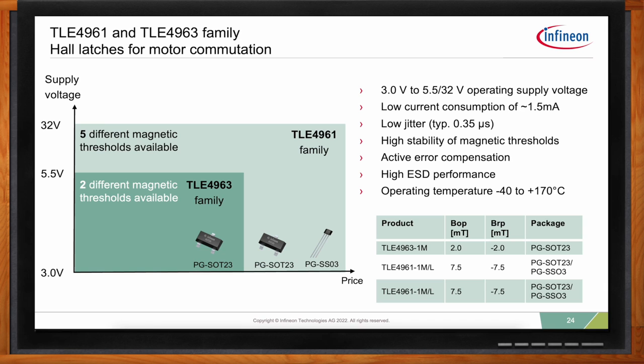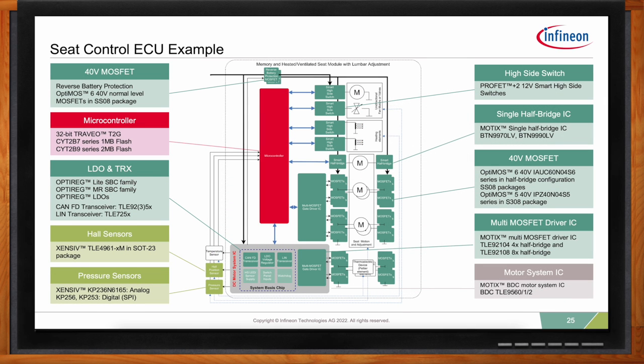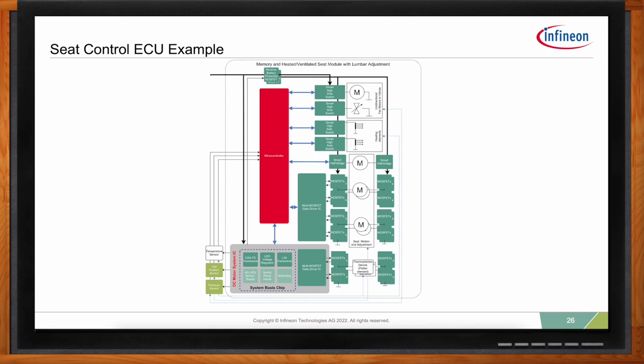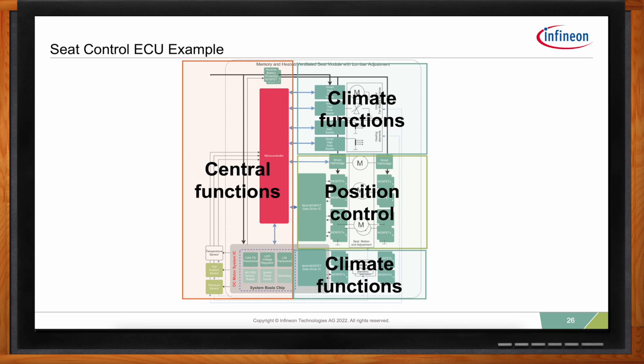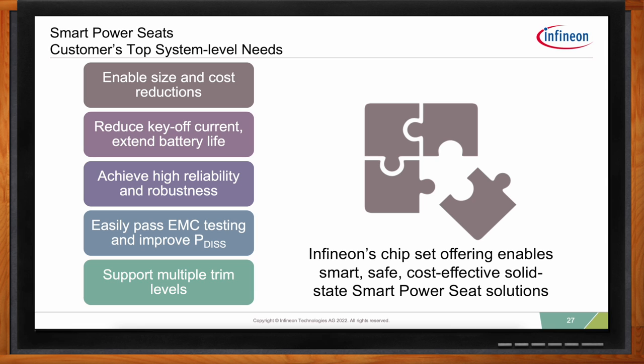Coming back to the main block diagram for a big-picture view: we've gone through many highlights of Infineon's chipset solution for seat control. There are multiple options at different levels of integration and scalability, addressing the three major pieces: bi-directional motor control for position adjustment, climate functions including heating elements, fans, and thermoelectric devices for cooling and heating, and the central ECU functions — microcontroller, power supply, communication, sensors, and safety functions. Remembering the top-level system needs — size and cost reductions, reducing current draw while awake or asleep, reliability and robustness, passing EMC testing, and enabling reuse and flexibility — Infineon's chipset offering addresses all of these concerns, enabling smart, safe, cost-effective solid-state power seat solutions.